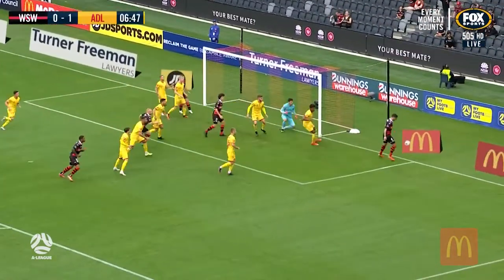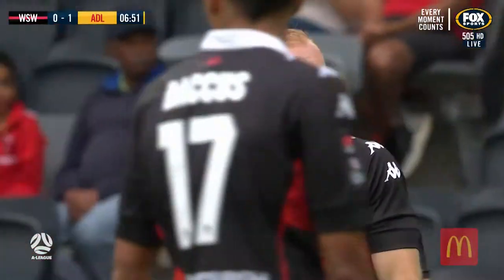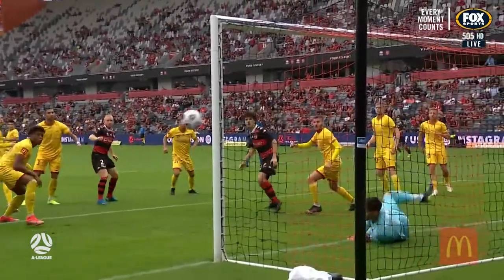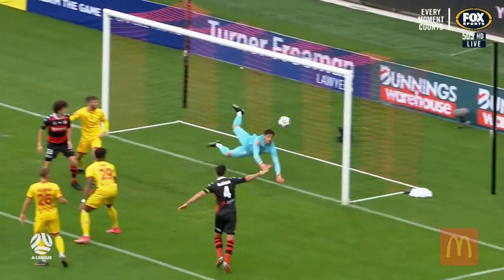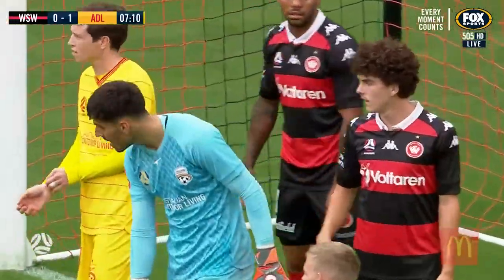Gordon — oh, what a save from Delianov! Top class, it looked past him. It did. Somehow, I think it's behind him as he gets a strong left arm to it. Good header. He's so dangerous — Ziggy Gordon gets into great positions. That is top draw, that save. Because that's flying. Not only gets a hand to it, but he gets a strong hand and pushes it away.